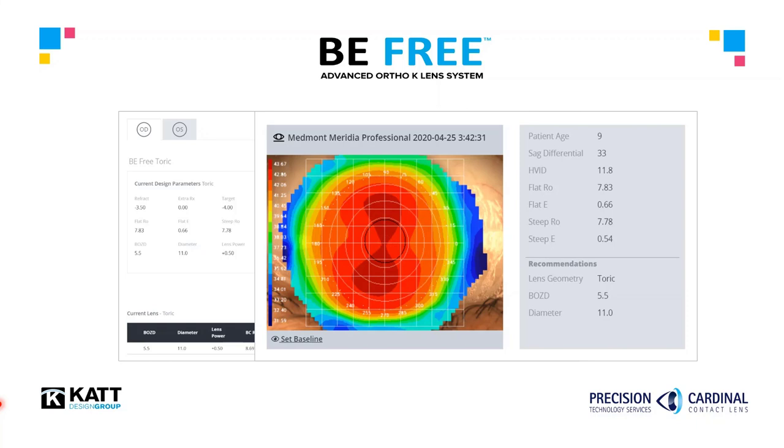Additionally, the software takes the measured visible iris size and chooses a custom BeFree diameter for each eye to ensure the best possible initial outcome for the patient. In this case, an 11 mm BeFree diameter has been selected based on the patient's 11.8 mm visible iris diameter.